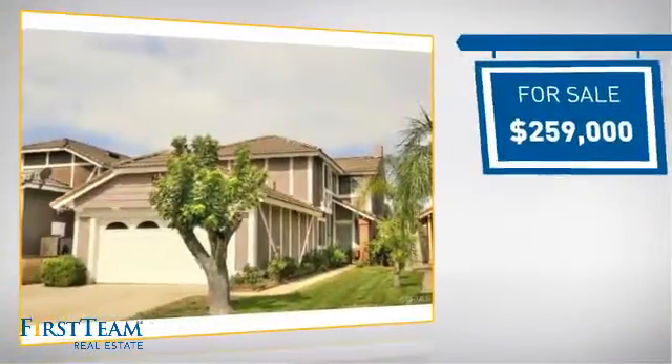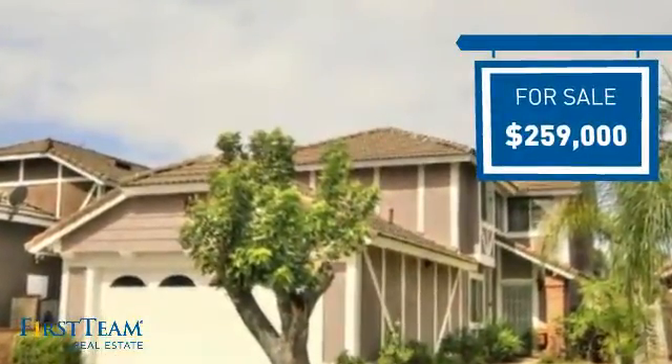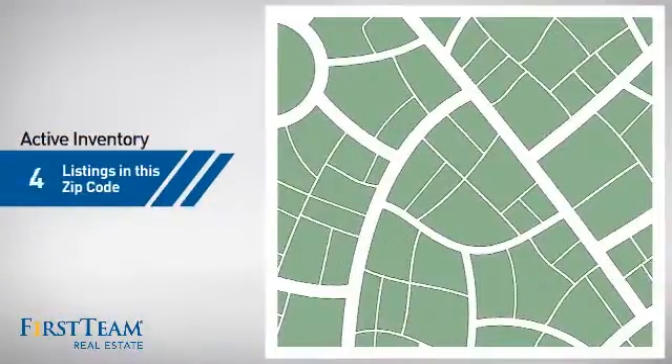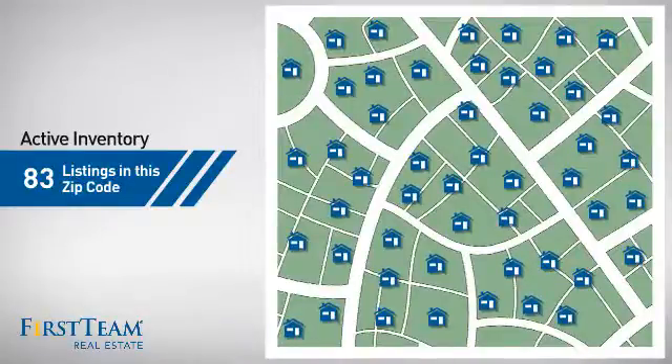Currently listed at just under $260,000, it offers an excellent value for the area. Wondering how it stacks up against the competition? There are now just over 80 homes on the market within this zip code.